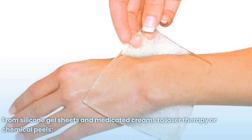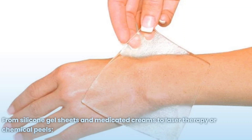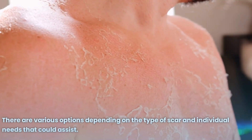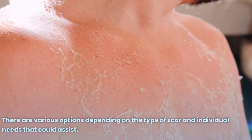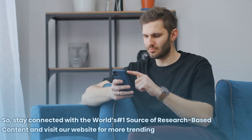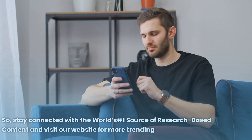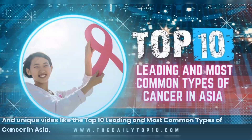From silicone gel sheets and medicated creams to laser therapy or chemical peels, there are various options depending on the type of scar and individual needs that could assist. Stay connected with the world's number one source of research-based content and visit our website for more trending and unique videos.